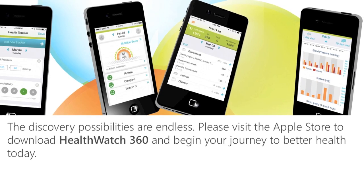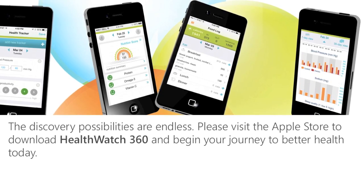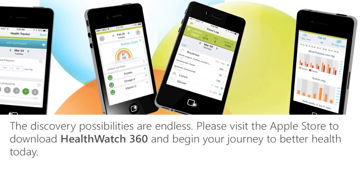Please visit the Apple Store to download HealthWatch360 and begin your journey to better health today.